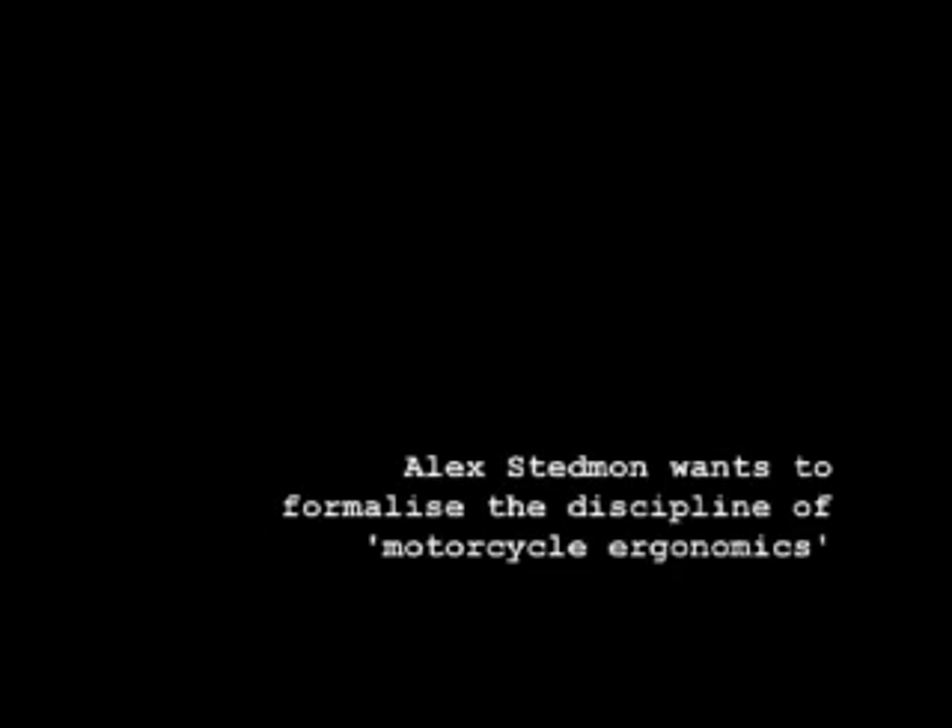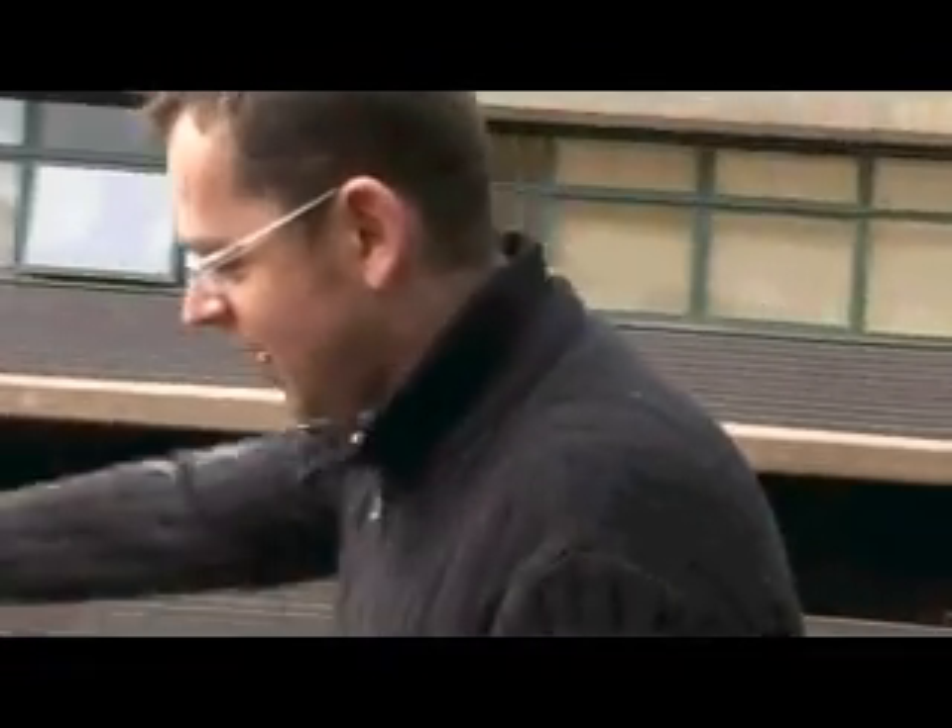When we talk about motorcycle ergonomics, we're talking not only about the physical design of a motorbike and how it fits the rider, but also how people ride motorbikes and the technology they use — the way they ride, the way they use the environment and the road system around them. That encompasses the whole range of aspects of not just the physical design but the way that people think and react in different situations. That's really what we mean by ergonomics in the widest sense.